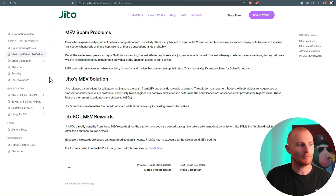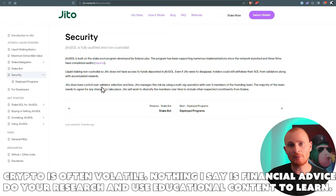The MEV rewards are kind of low, but this will get pretty intense in my opinion, especially as a bull run nears. We covered audits a couple of videos ago, but you can see all this information in the docs. And in my opinion, this is the safest form of staking in a pool — completely the safest, with the best returns. Now there was one thing I didn't quite understand, and that is this: Jito does have control over Validator selection and fees. Jito manages this risk by using a multi-sig operation with over five members of the founding team. As I didn't fully understand it, I jumped on a call with Brian from Jito and had it all explained to me.